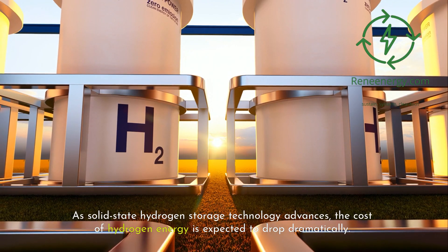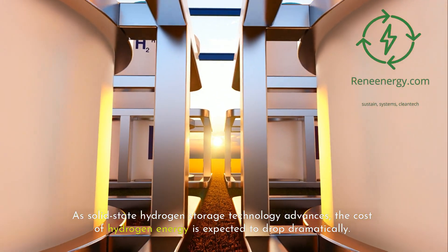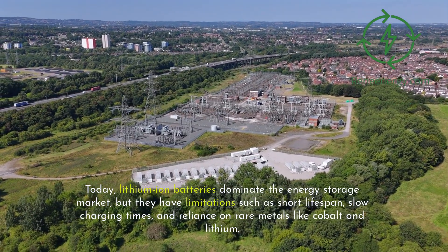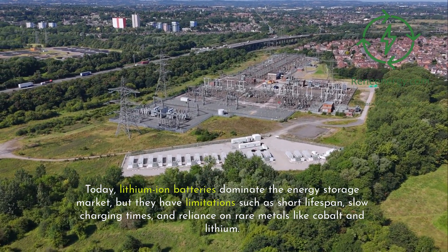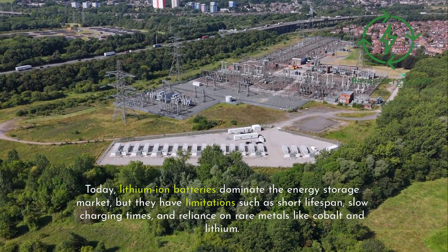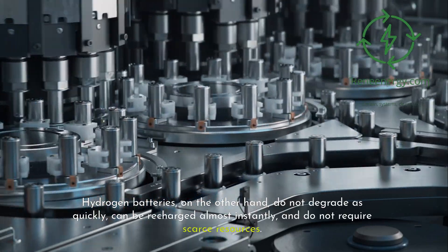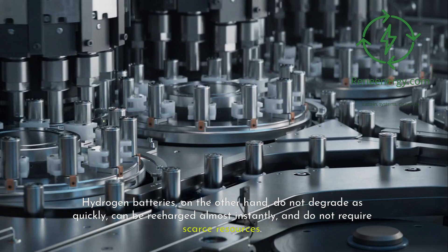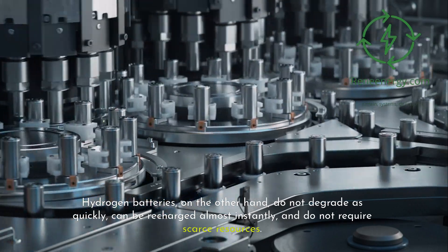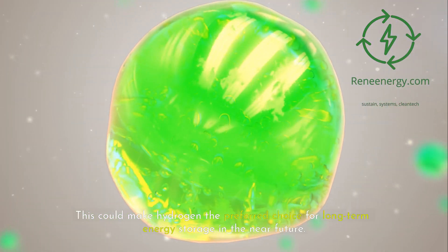As solid-state hydrogen storage technology advances, the cost of hydrogen energy is expected to drop dramatically. Today, lithium-ion batteries dominate the energy storage market, but they have limitations such as short lifespan, slow charging times, and reliance on rare metals like cobalt and lithium. Hydrogen batteries, on the other hand, do not degrade as quickly, can be recharged almost instantly, and do not require scarce resources. This could make hydrogen the preferred choice for long-term energy storage in the near future.